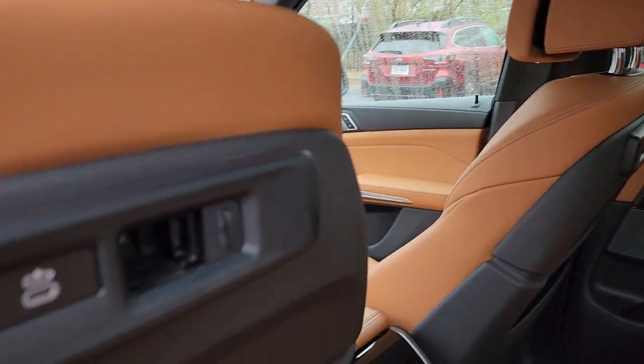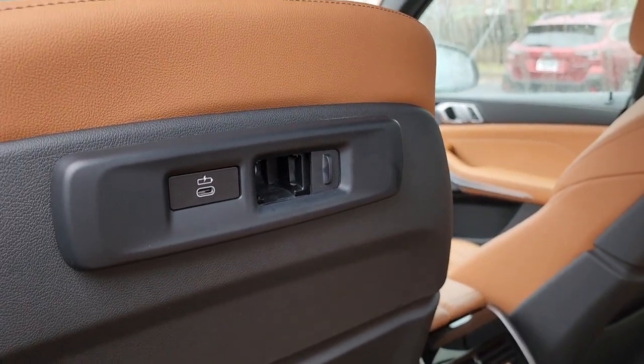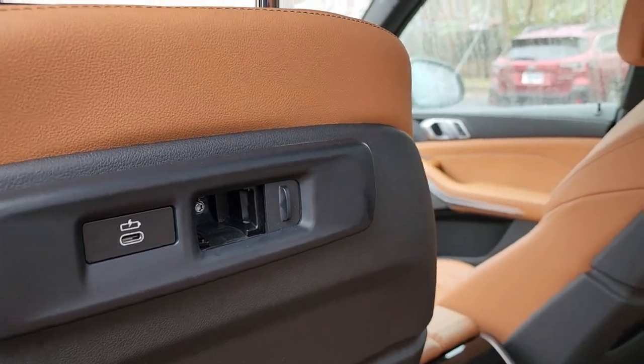These are the iPad holder slots, so if you have kids you can stick in the iPad holder and you have some compatibility there.